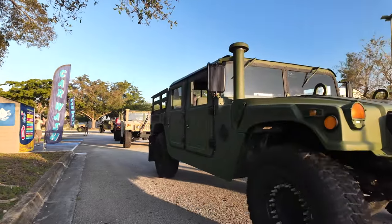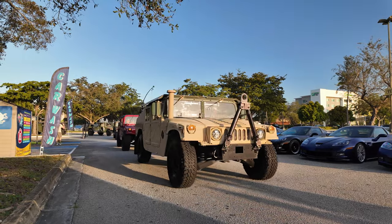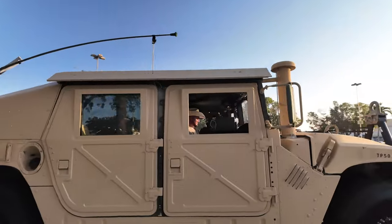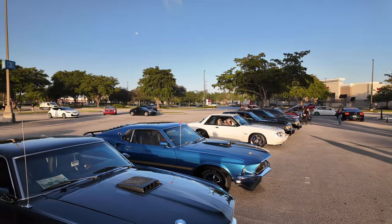Remember, if you guys like what you see, please like my videos and subscribe — that way the algorithm shares it and I get more views and subscribers. Comment, I'll definitely comment back and reply. Here's the lineup of my Mustangs coming in.